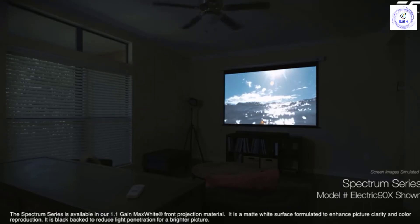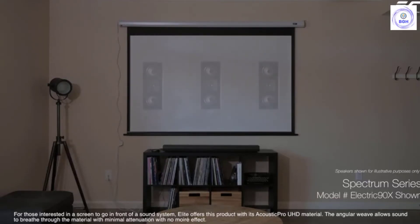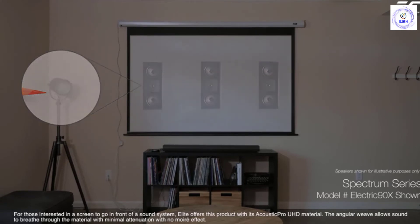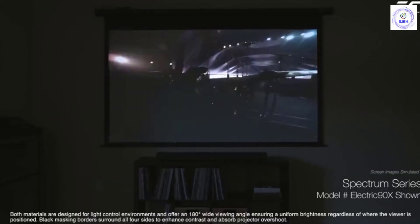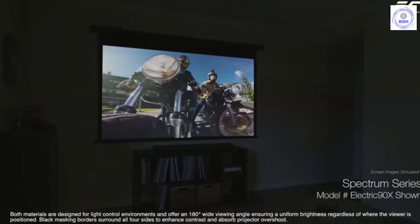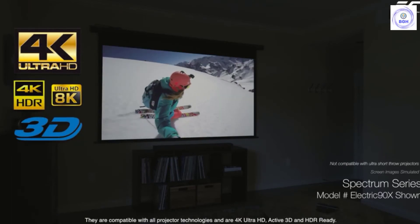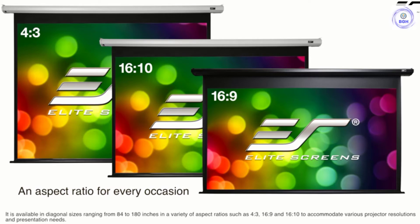The Elite Screen Spectrum Series is the absolute solution for anyone looking for a high-quality electric projection screen at a budget-friendly price. Features include a durable casing that easily installs to your wall or ceiling, an included install kit, infrared (IR) remote, detachable three-way wall switch, and 12V trigger cable, plus a two-year manufacturer's warranty and lifetime product support. It includes Elite Screen's Max White front projection screen material, which features a 180-degree wide viewing angle, 1.1 gain, active 3D, 4K Ultra HD, and HDR ready. Black masking borders enhance picture contrast, and the black back prevents light penetration.